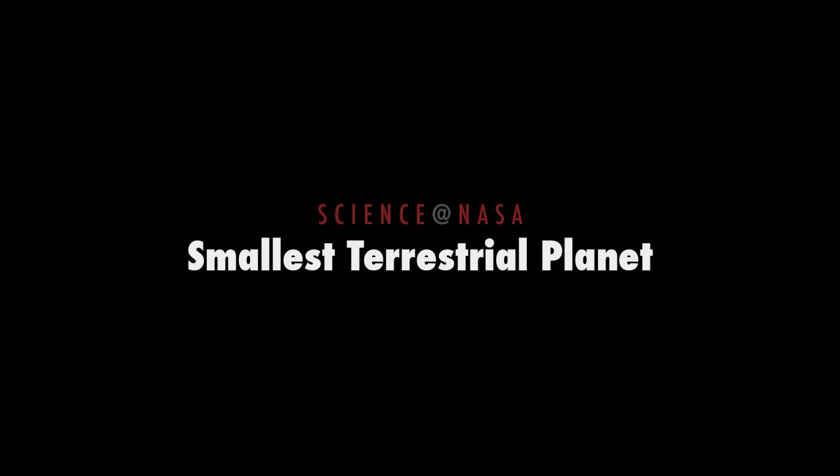Is Vesta the smallest terrestrial planet? Presented by Science at NASA.